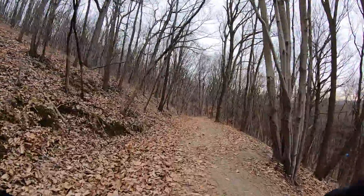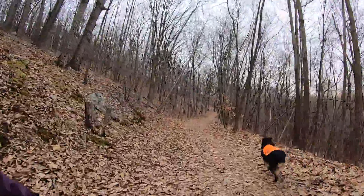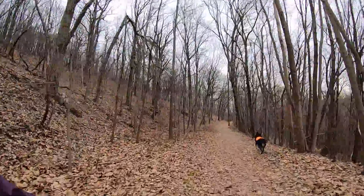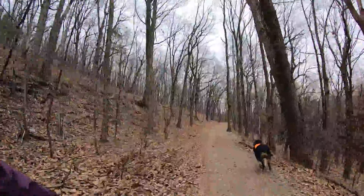We are currently descending the south double track, which is the way we came up. Now we're going to hit Dippin' Dots, which is going to be on our right. If you're coming up the hill, Dippin' Dots would be on your left.